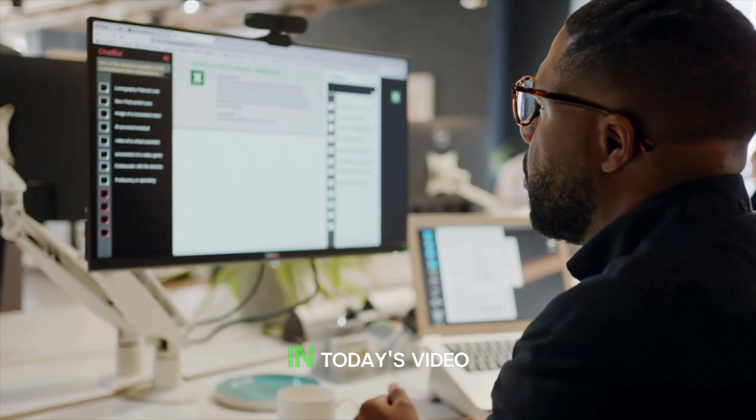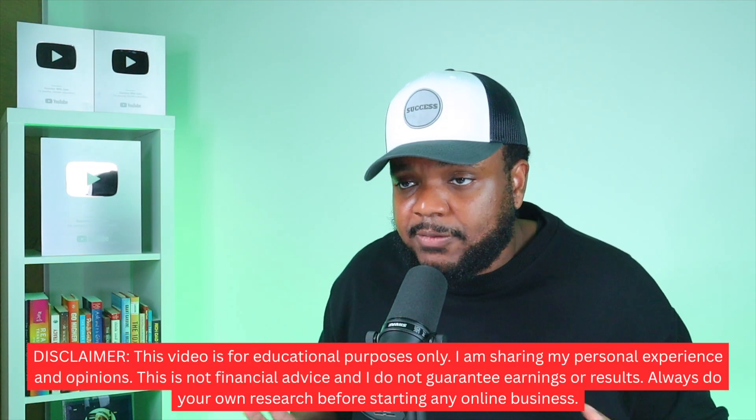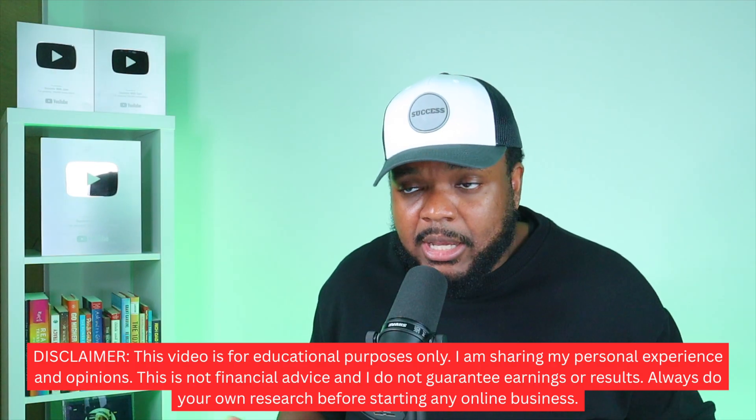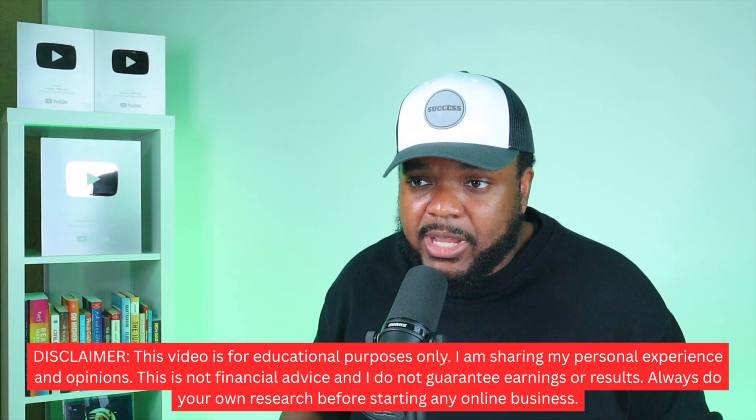That's exactly what I want to talk about in today's video. I want to show you exactly how this new AI tool works for those of you that haven't come across it yet, and break down the different side hustles that people are already using it with so you can figure out if it's something you want to do yourself. This video isn't financial or business advice — it's all about education and informing yourself so you can make informed decisions.